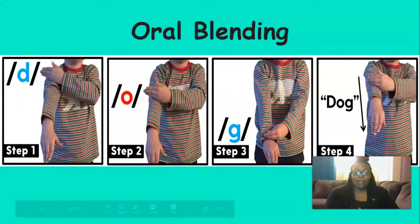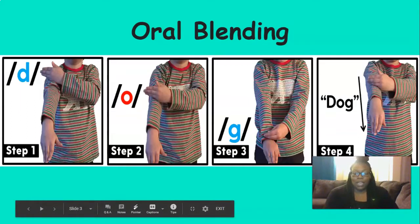We're going to practice blending sounds and saying words. Three sound words, we touch our shoulder, elbow, wrist, slide. Two sound words, we touch our shoulder, elbow, slide.